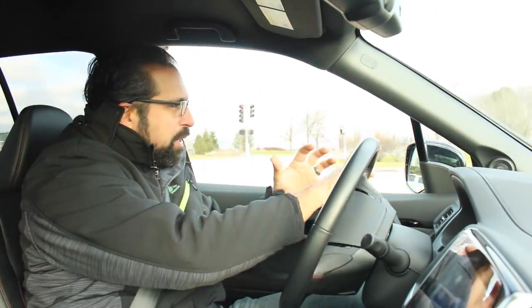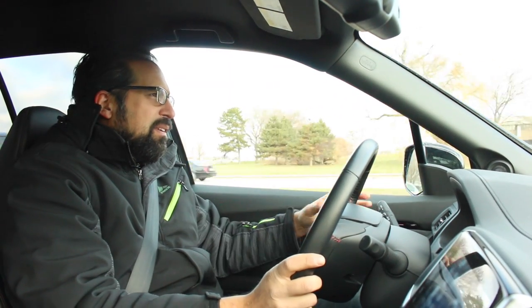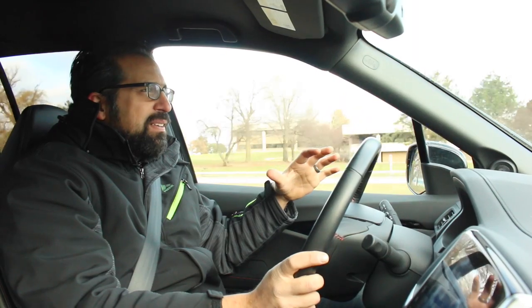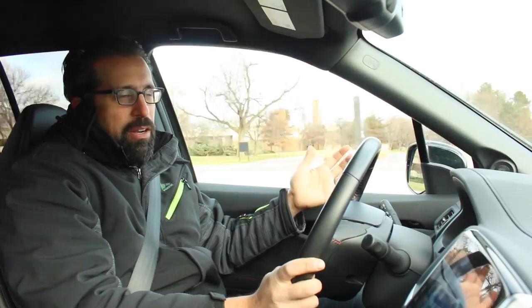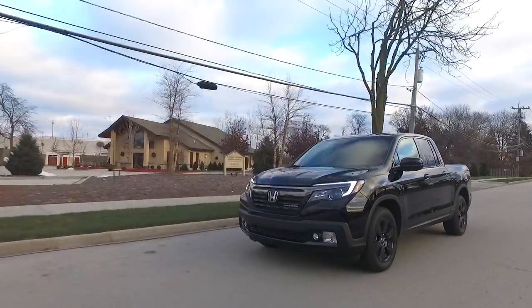There are pluses and minuses to building a truck this way. One of the biggest pluses is efficiency. With 280 horsepower, this 3.5-liter V6 has tons of power, but it'll also get 25 miles per gallon on the highway, which is really impressive when you have this much space and this much utility.